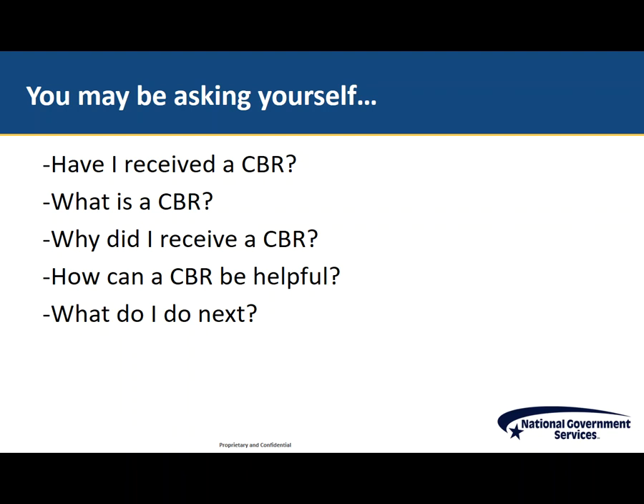Today, we will help you determine if a CBR was mailed to you, we will further explain what a CBR is, we will help you understand why you received a CBR, we will share how CBRs can be helpful, and we will discuss the next steps for you.